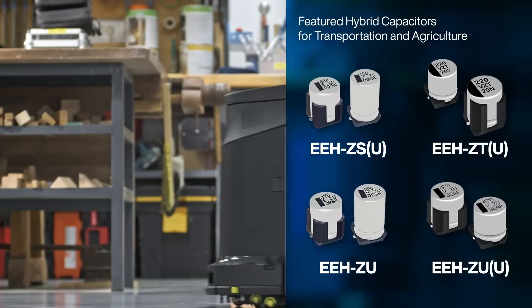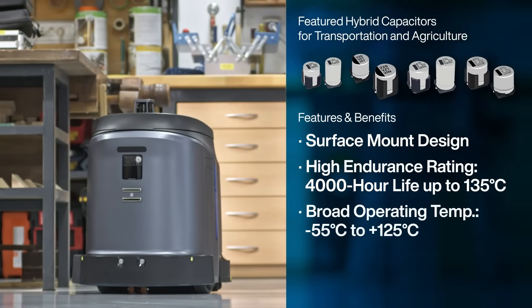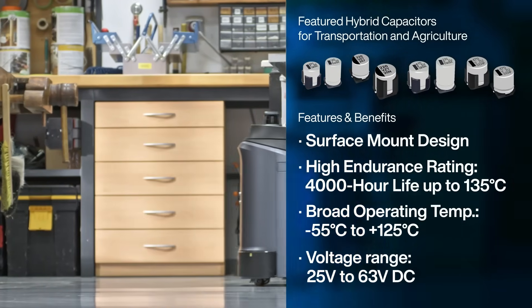Panasonic offers a variety of hybrid capacitors that are engineered to meet these demands. With a surface mount design and high endurance rating, combined with a broad operating temperature and voltage range, Panasonic's hybrid capacitors offer high performance in a variety of environments and applications.